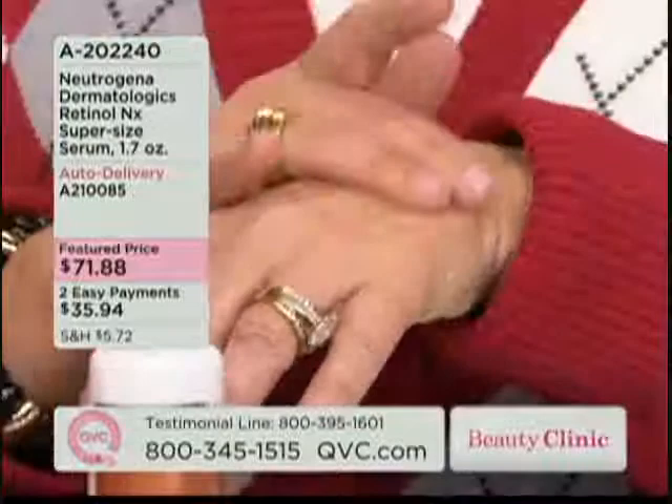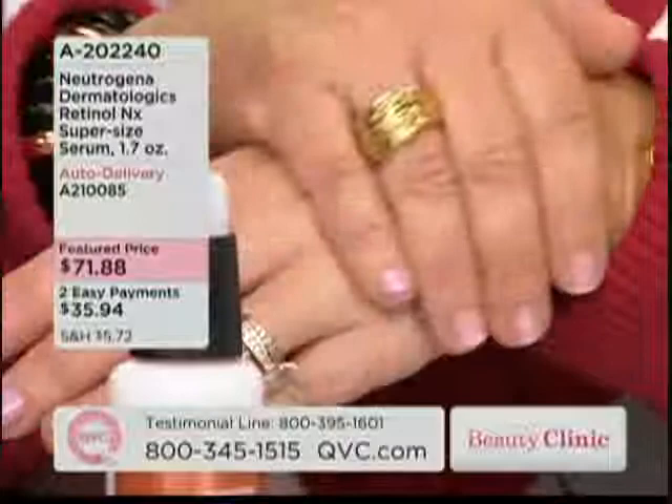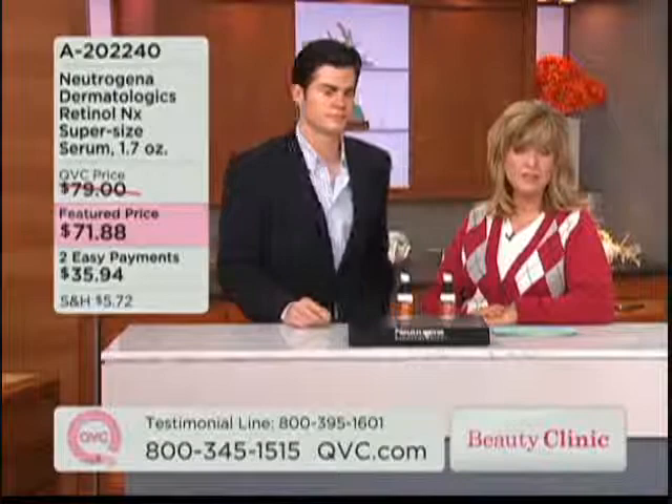This retinol is stabilized, and what that means is that the same strength you get on day one is the same strength you get on day 90 when the bottle runs out. It's stabilized, very efficacious, and it continuously renews the look of your skin, continuously causing those surface cells to turn over. And for $71.88, this is the super size — 70% more for only a few dollars more than the one-ounce size.